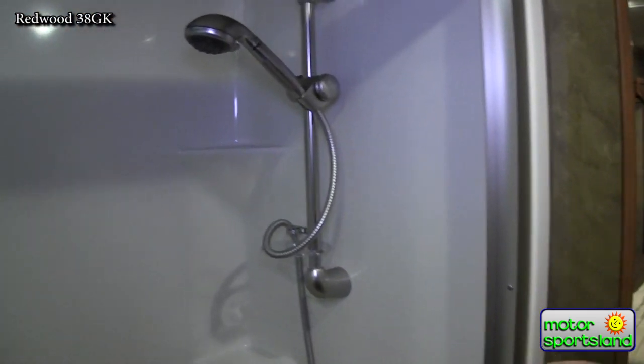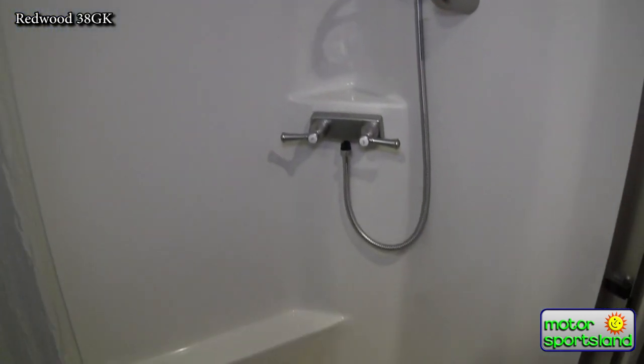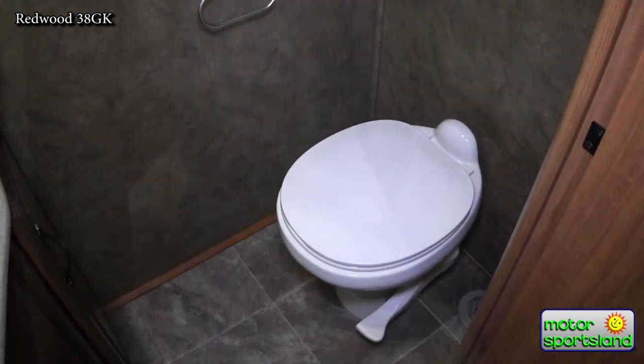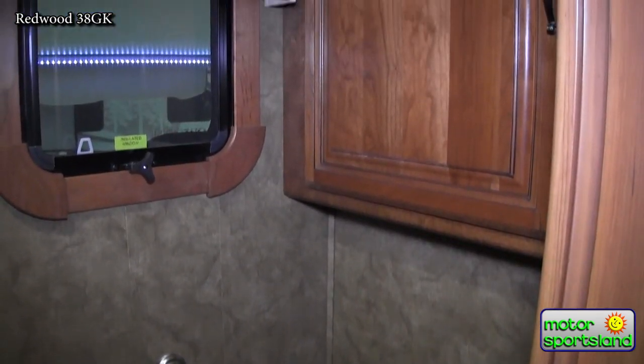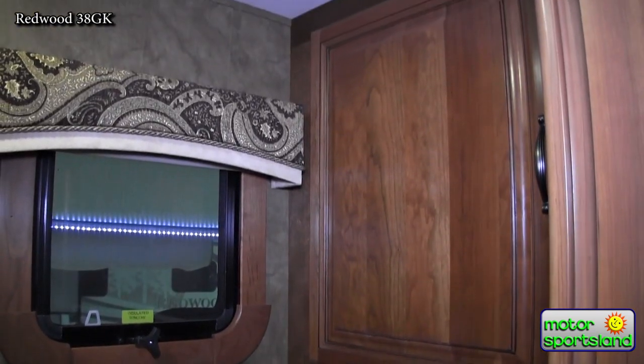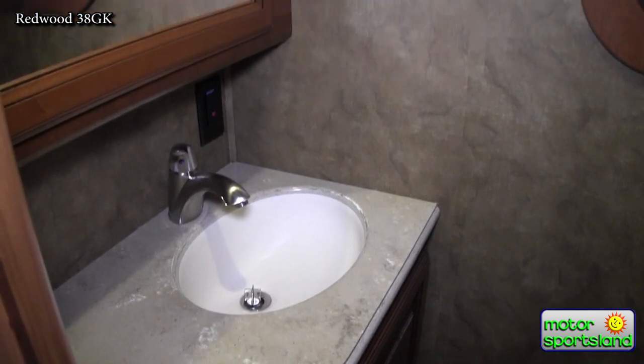Moving into the bedroom, you've got a real nice one-piece fiberglass shower — not a two-piece deal. It's like what you'd have at home, so it's not going to have any places for it to leak. Nice bathroom with a porcelain toilet, two medicine cabinets, and a power exhaust fan up above.